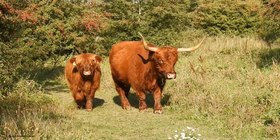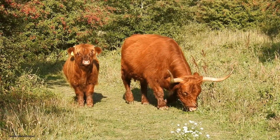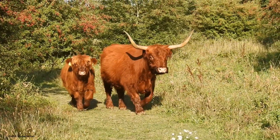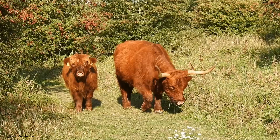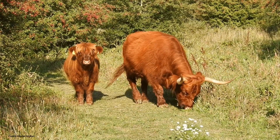Long, wavy hair: Highland cattle have a distinctive long, wavy coat of hair that can be red, black, yellow, white, or brindle. Double coat: Their thick double coat helps them stay warm in the winter and cool in the summer.